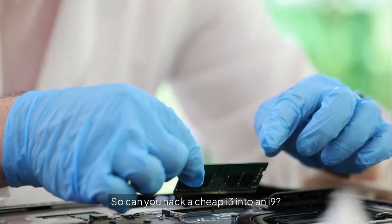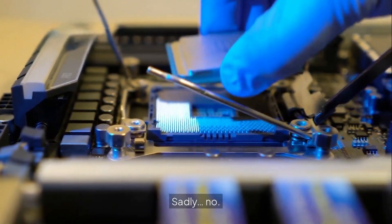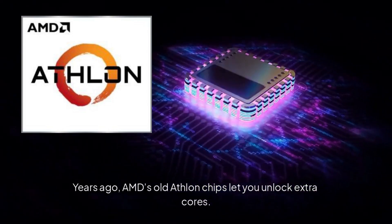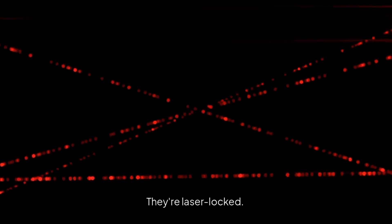So can you hack a cheap i3 into an i9? Sadly, no. Years ago, AMD's old Athlon chips let you unlock extra cores. Today's CPUs? They're laser-locked. No chance.